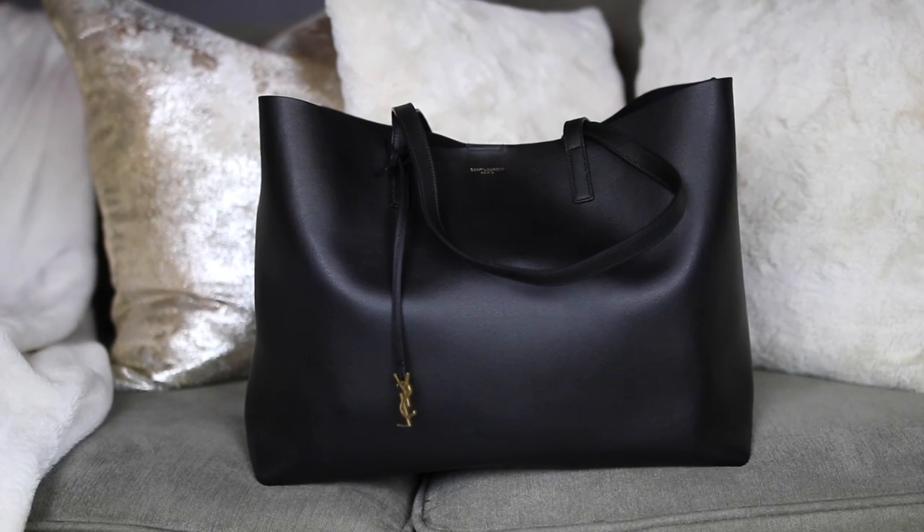This is the bag that I use — it's a St. Laurent Shopper Tote. I love this tote; it's very sturdy with really nice leather. I had to get black because it's easier to keep clean. The straps are very sturdy because I carry a lot in here, and it's just really good quality.